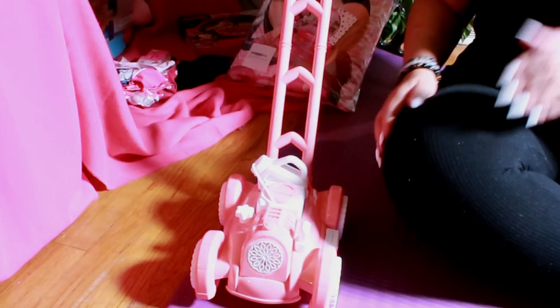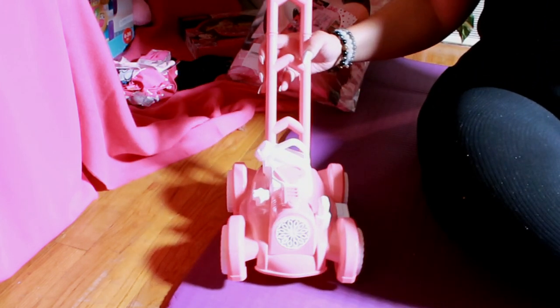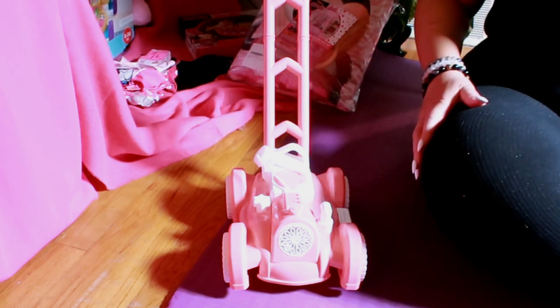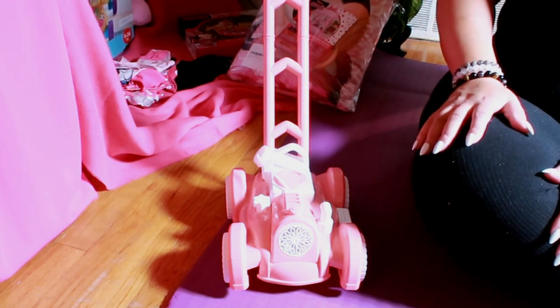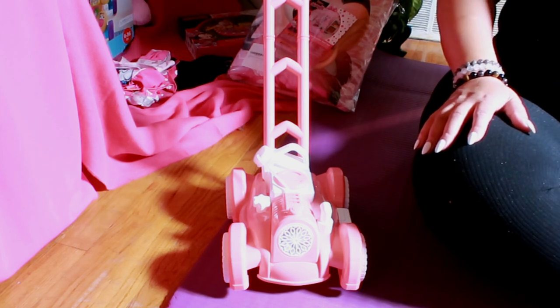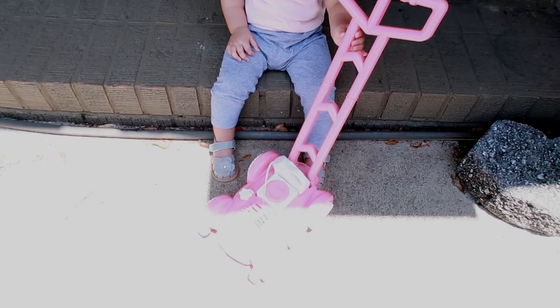Made from sturdy plastic, the mower is built to last. The handle and wheels are stable, making it safe for my grandbaby to use. She hasn't quite started walking yet, but when she does, it's out and popping. The handle is also removable, which makes it easy to take with us when we go out and simple to store in the car.